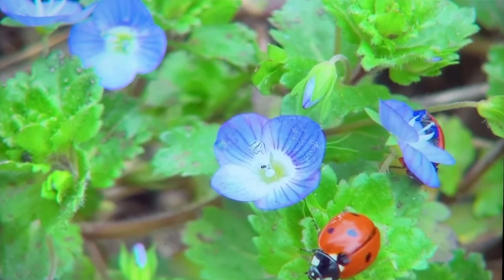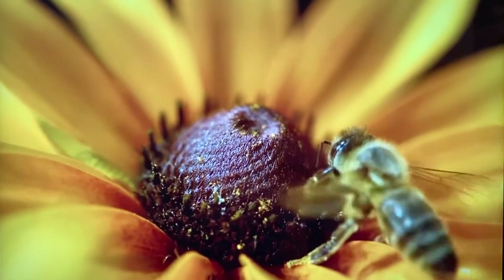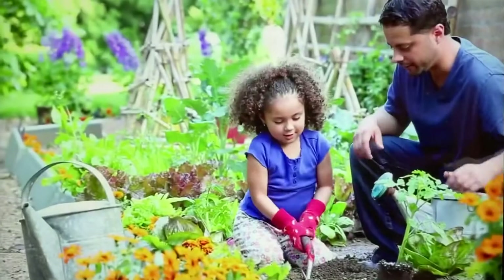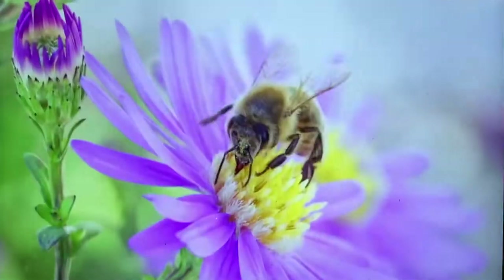So the next time you spot a ladybug crawling on a leaf, a bee landing on a flower, or a slimy worm in the dirt, just know that you're looking at one of nature's teeny tiny gardeners.